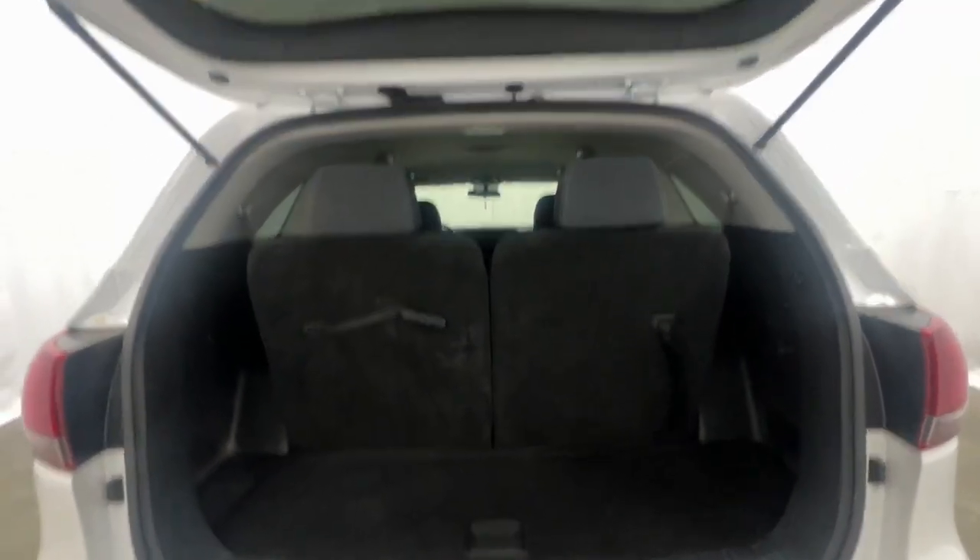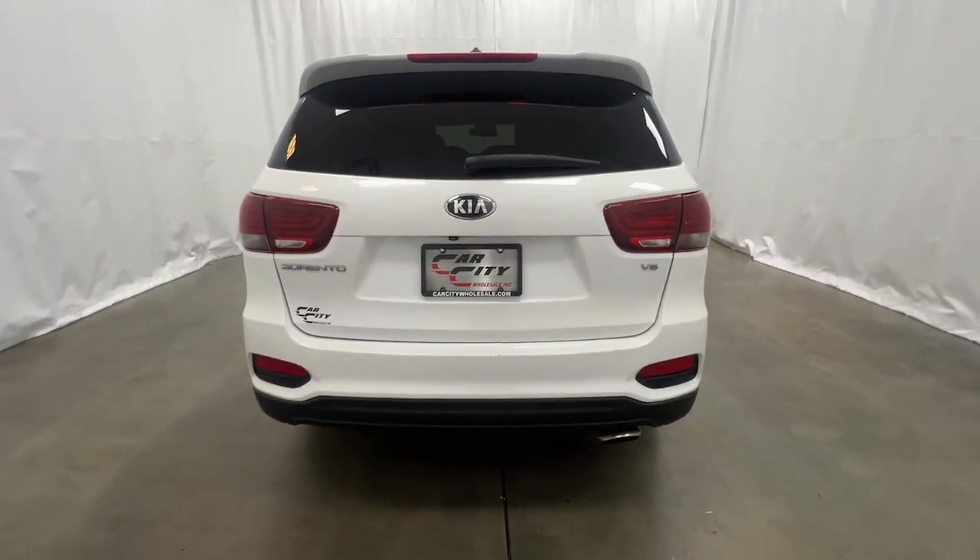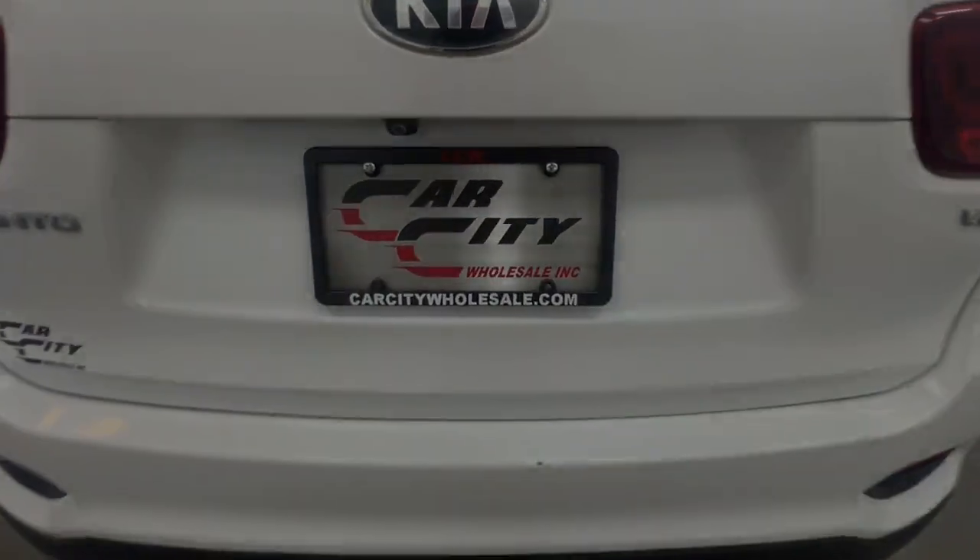Learn more and view our inventory at carcitywholesale.com. Whether you are taking advantage of our extensive warranty...